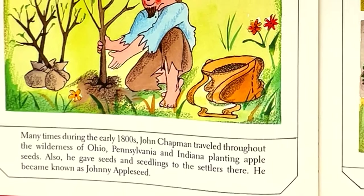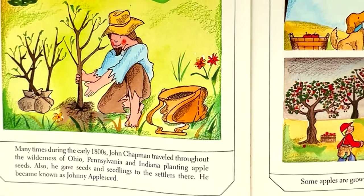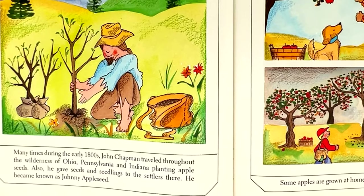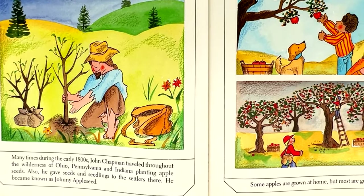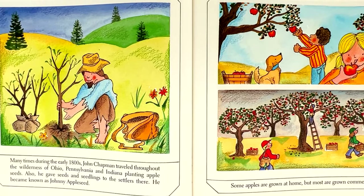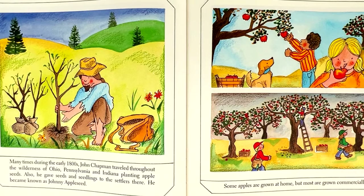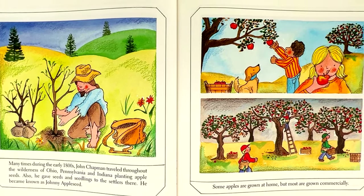Many times during the early 1800s, John Chapman traveled throughout the wilderness of Ohio, Pennsylvania, and Indiana planting apple seeds. Also, he gave seeds and seedlings to the settlers there. He became known as Johnny Appleseed.